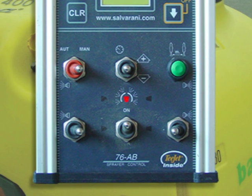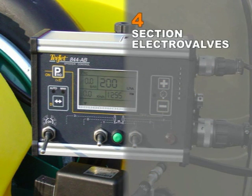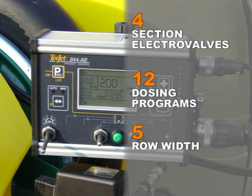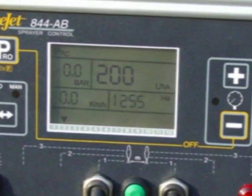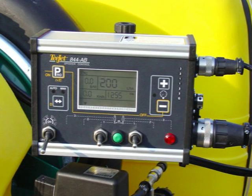The TJET 844AB version can control four section electro valves and memorize twelve dosing programs, each with five different selectable row widths. The large display allows you to see all the treatment parameters at the same time. Using the controls on the panel you can select manual or automatic operation, control of the feeding to the delivery electro valves, opening and closing of the delivery electro valves, working pressure, and working width.